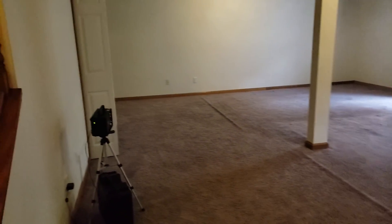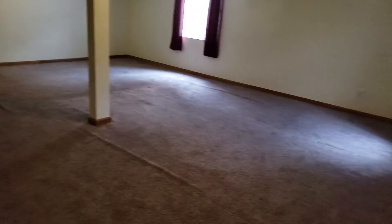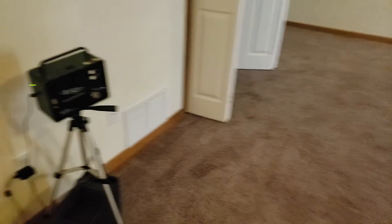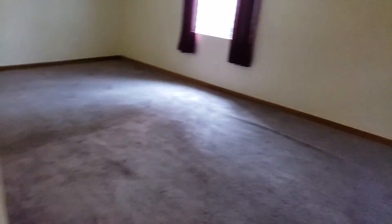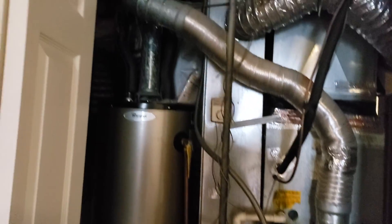All right, so that's the main level. Might as well peek into the basement. Looks pretty good down here. Carpet needs a little stretching. They're doing a radon test down here, which is good — good to know if there's radon or not. Got the furnace — looks possibly original, but still not all that old compared to some furnaces. Water heater looks a little newer but I don't see a sticker on it.